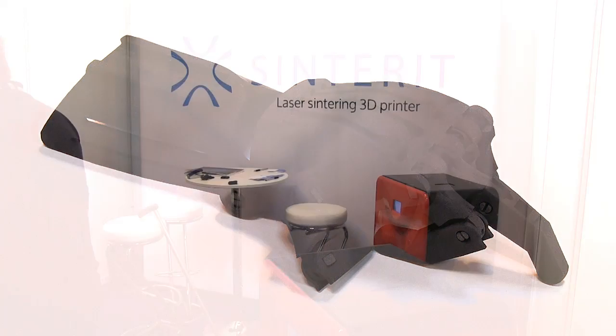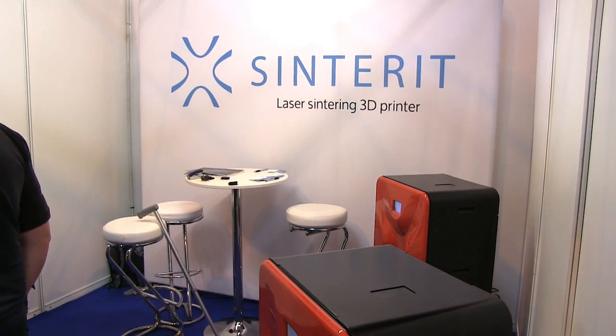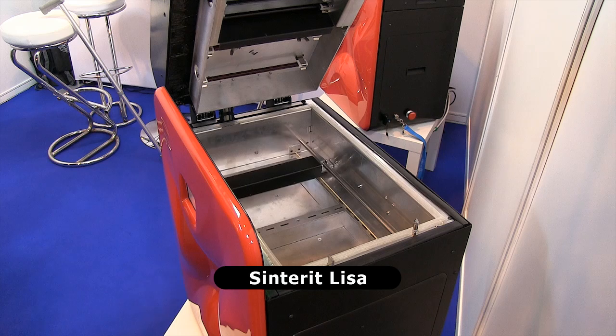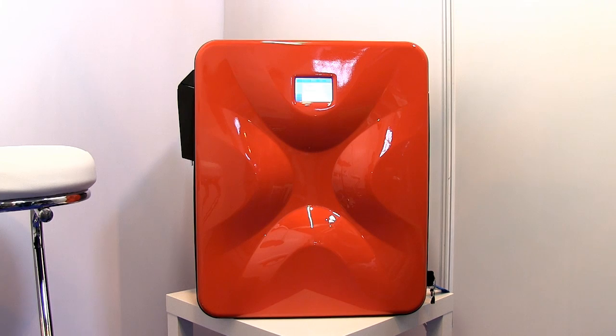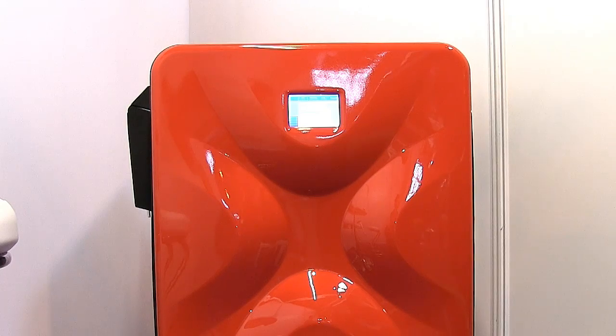The second innovator now manufacturing desktop-sized laser sintering hardware at this kind of price point has their red-bodied laser printer. The price is €12,500 or about $14,000, which is again extraordinary for this type of technology. Once again, print quality is excellent, and the printer even features an internal HD camera that allows print monitoring on an LCD screen.